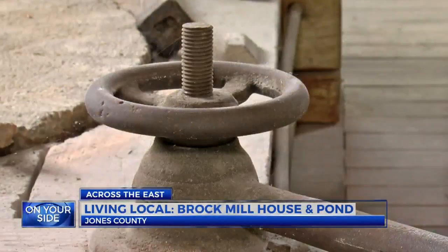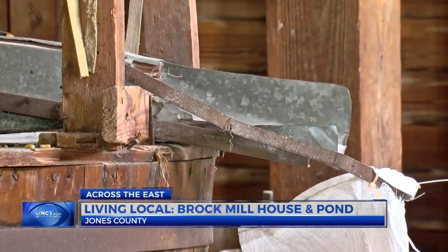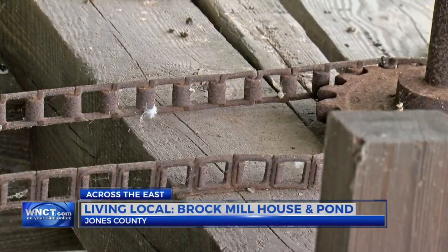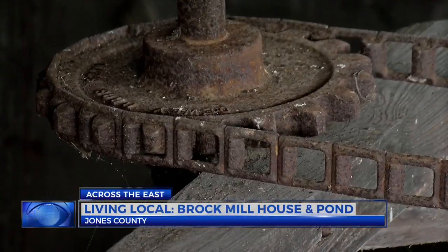After years of corn mill production, the Brock family created another way to serve the area. In 1960, the family created the Brock Electric Company, which added an advanced piece of technology: a turbine generator that generated electricity for the town of Trenton.